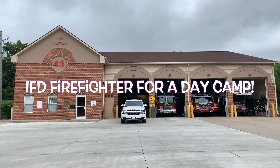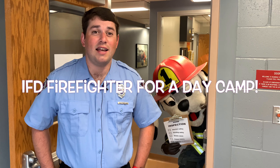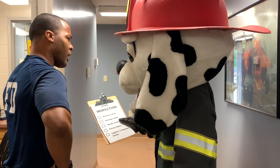We're here at IFD Station 43, and I'm here with Fire Club. He's here to do a surprise home inspection to look for home hazards. Home inspection for the firehouse? You will not find anything here, but I'll show you around.